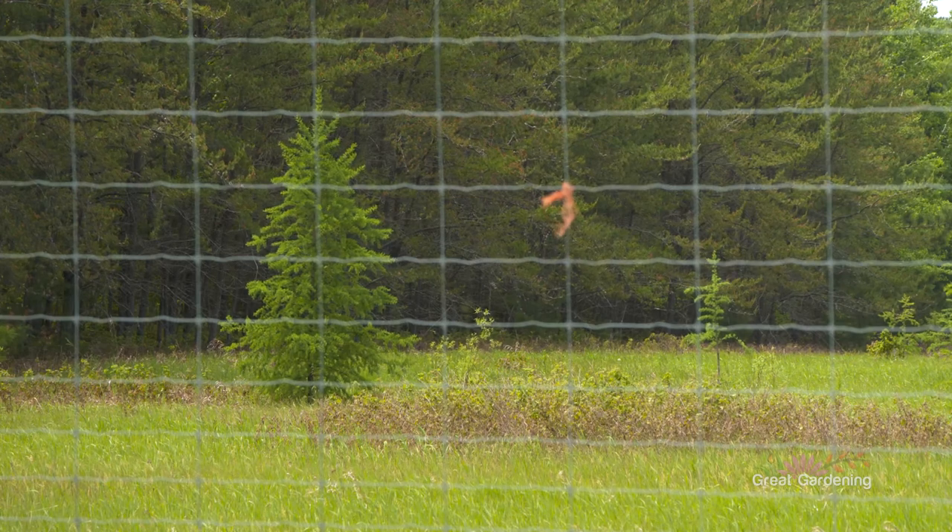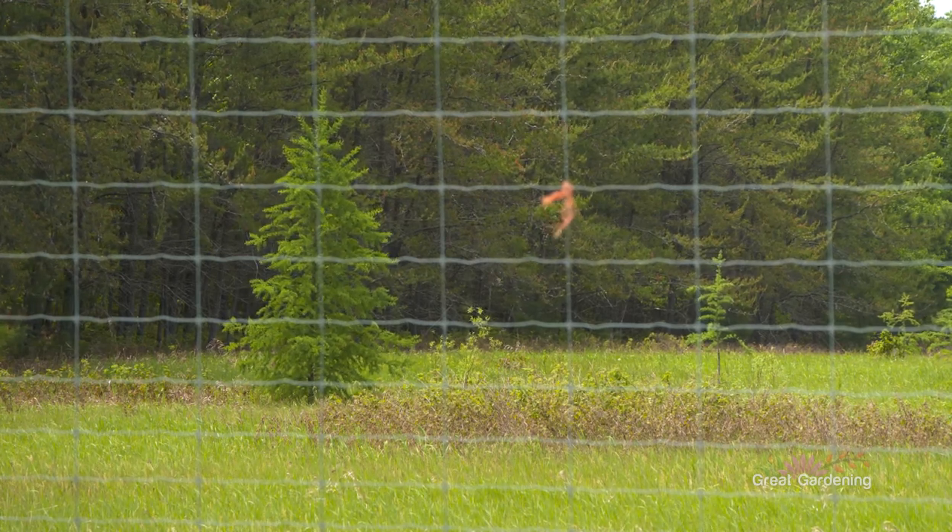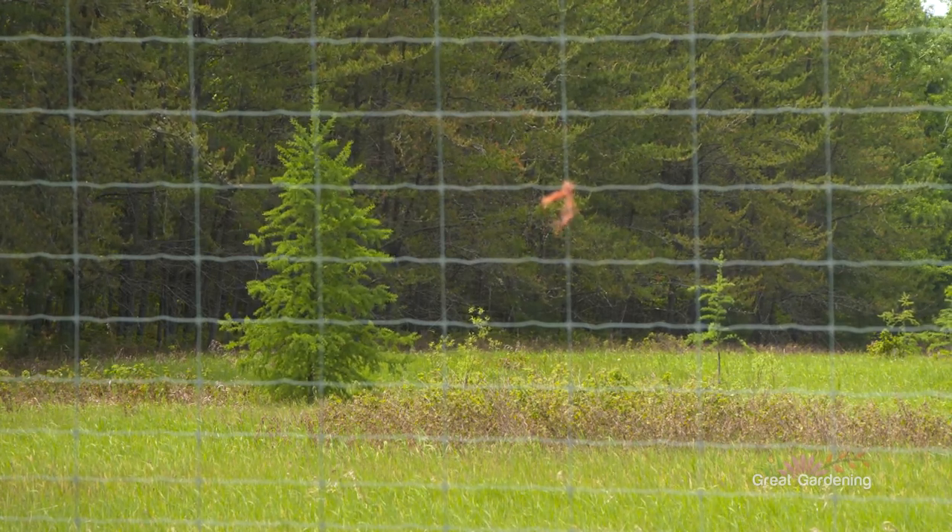An electric fence — I had a moose come through one time. The fence oftentimes will ground out, and it'd be a lot worse if you had to protect your crops during the wintertime when you've got snow to contend with besides that.